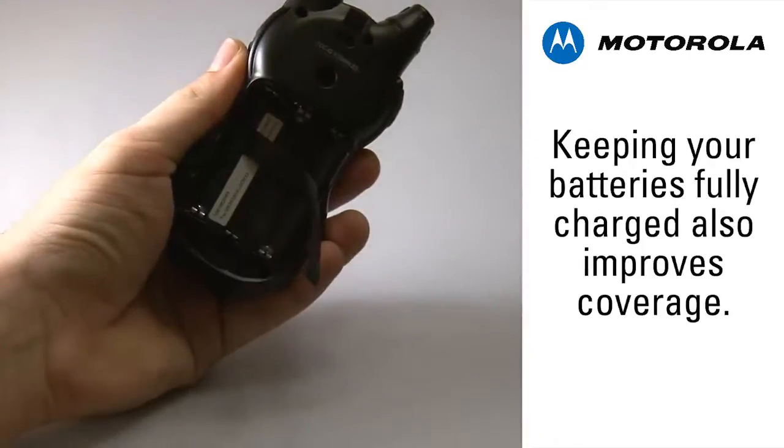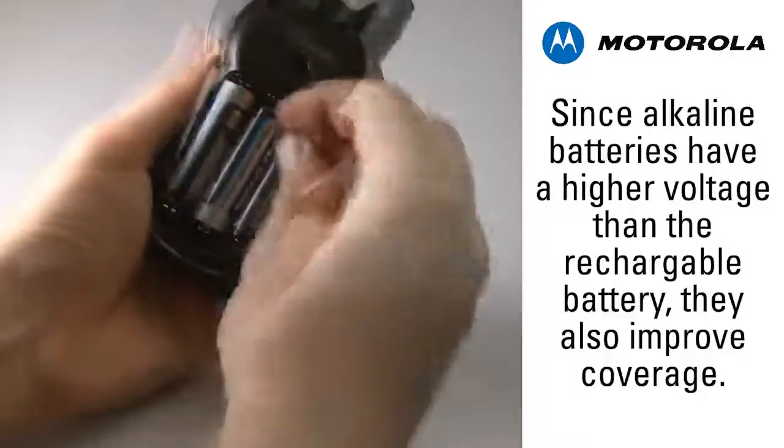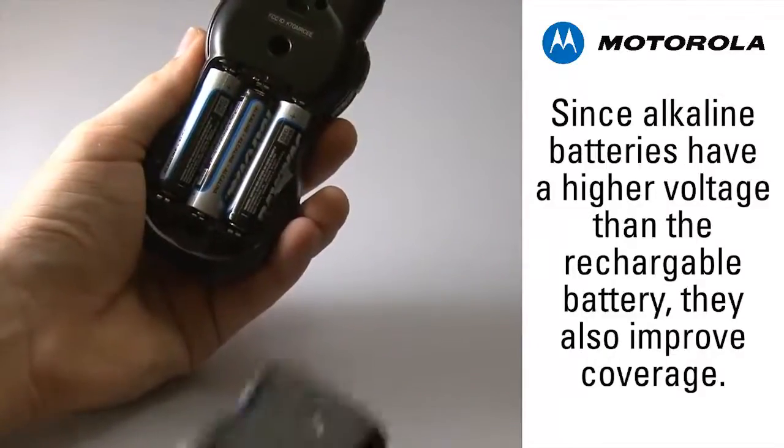Battery charge levels will have an effect similar to using a high or low power channel. The rechargeable battery pack is a slightly lower voltage than alkaline cells. Be sure your batteries are fully charged, or use alkaline batteries for the maximum coverage.